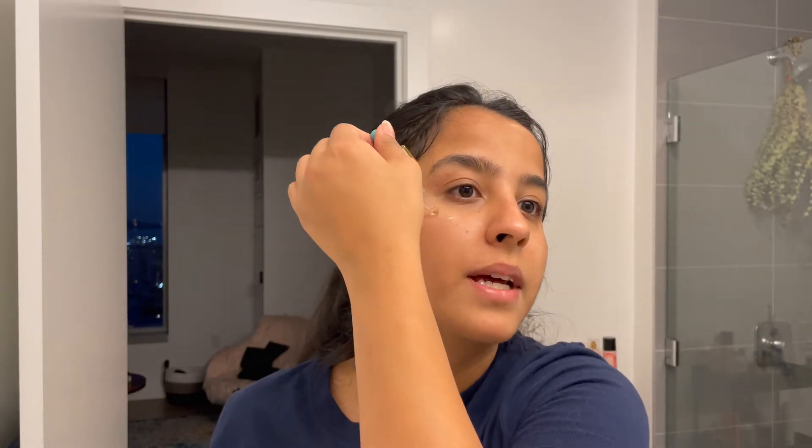Now I'll use this face serum — it's a collagen super serum by Tarte. I love this so much, it's my favorite serum so far. It is so hydrating. I'll just put a few drops on my skin. If you don't have a serum, you can always use coconut oil or something like that — really really good for your skin.